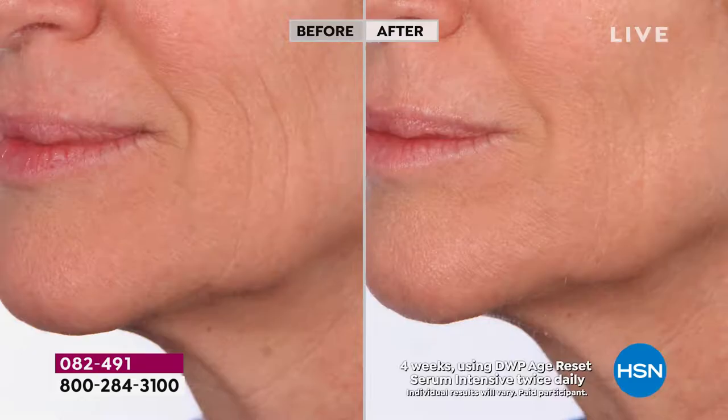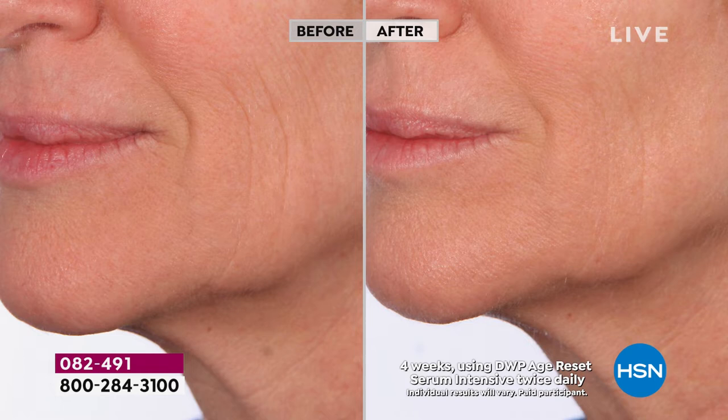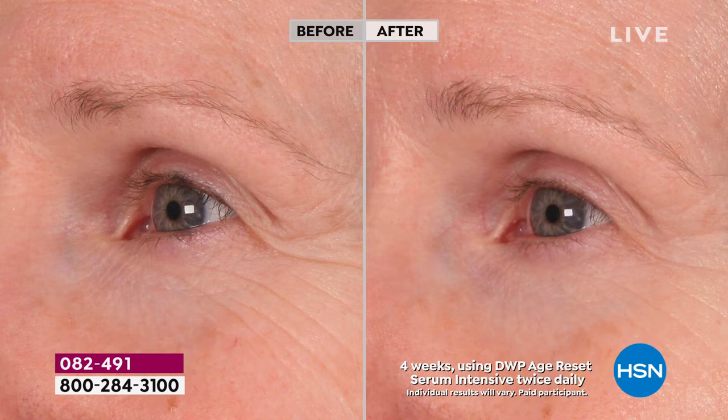Look at this before: the yellowing of the skin, those wrinkles — I can count five, almost six. In the after, I see one and a half, and the remaining one is much less deep. These people weren't allowed to use anything else — the Age Reset Serum is made to have a cream or moisturizer over it, but they only used Age Reset Serum. It could be even better if you added the Creme Reverse or the Eye Cream Reverse on top.